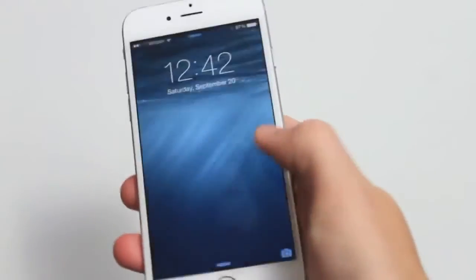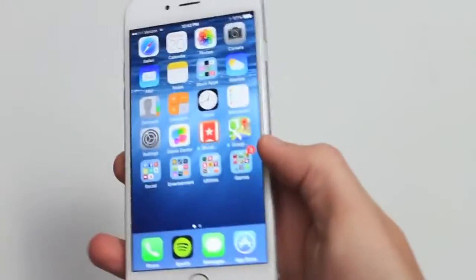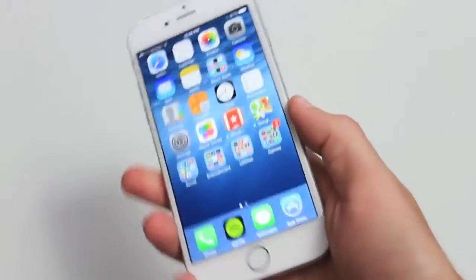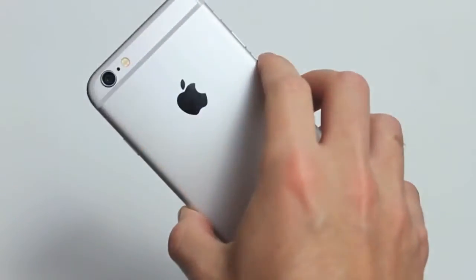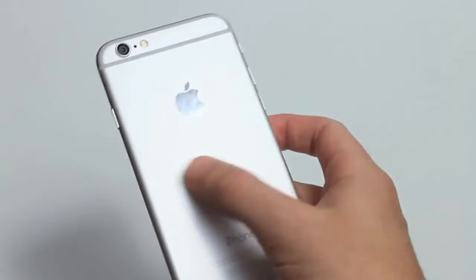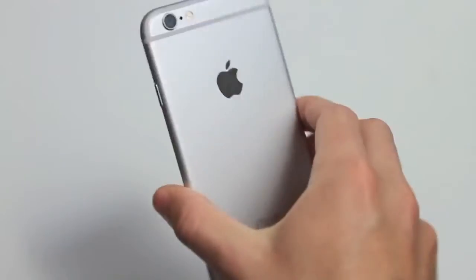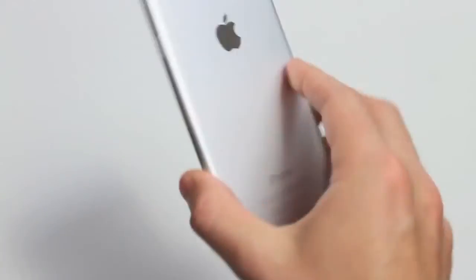First I want to talk about the design, which obviously has changed a lot — not just in the size of the display, which is now about 0.7 inches bigger than the iPhone 5 and 5S, but also how Apple has sort of redesigned the phone, which they do every two years or so. I think this is one of the most radical redesigns definitely since the iPhone 4/4S design bump.